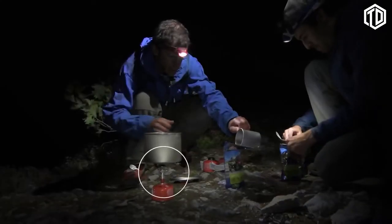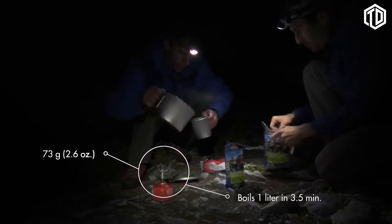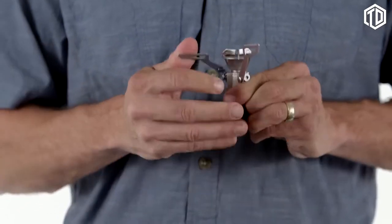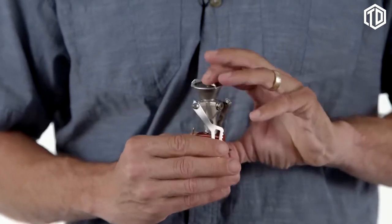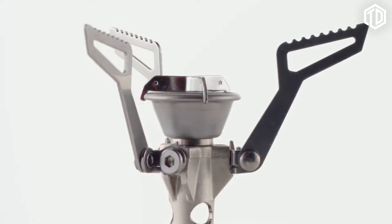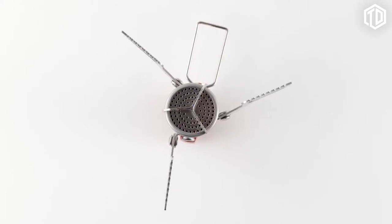The refined PocketRocket II is just as fast and powerful as the original, boiling a liter of water in just three and a half minutes, but the weight has been shaved down to just 73 grams or 2.6 ounces. By designing its pot supports to fold down around the stove body, the pack size has been reduced to create a tiny piece of high-performance equipment. Its improved pot supports are stamped out of strong stainless steel and now accommodate a wider range of pot sizes with greater stability.